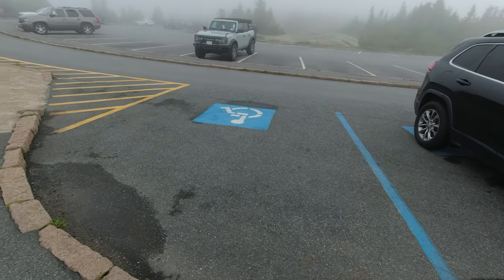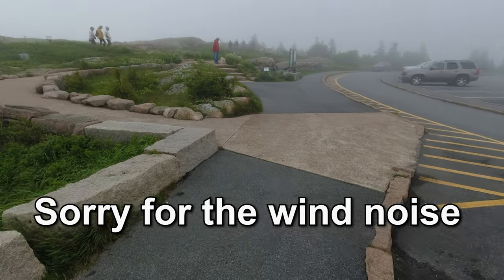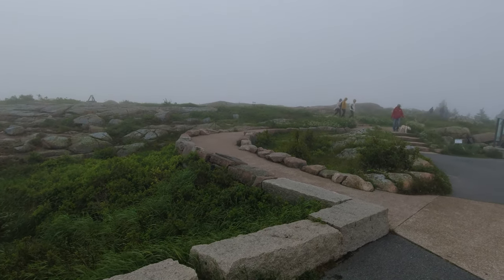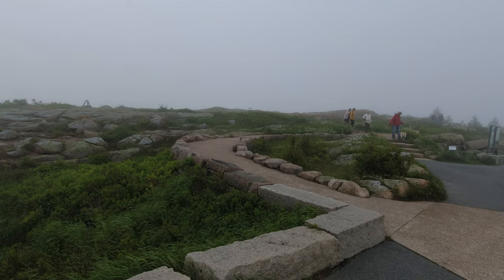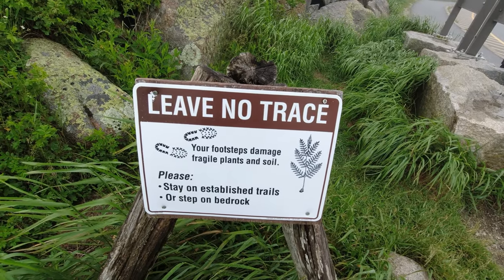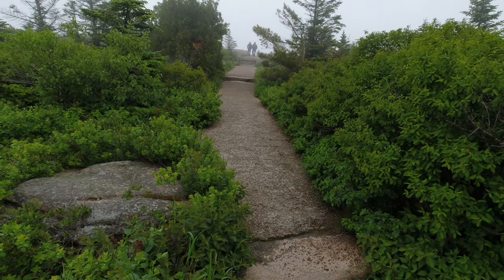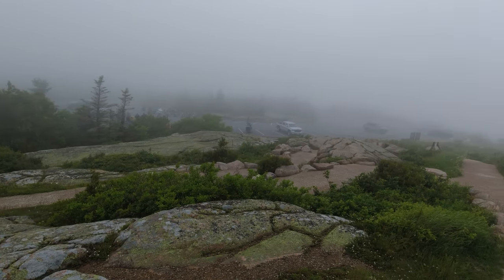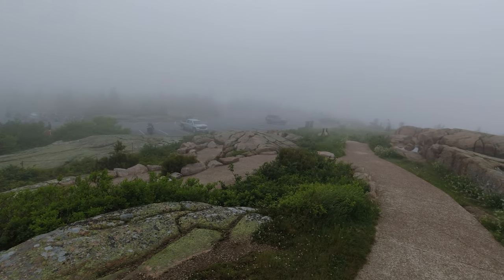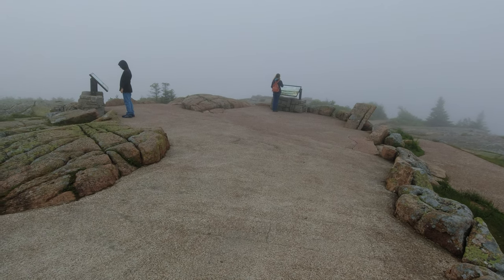Now at the top there are handicapped parking spots, and there's a ramp for handicapped persons to go up and view a little more of the top. That's nice. Just like in Boy Scouts, they do ask you to leave no trace, so please be kind. This is the highest point on Cadillac, and you can see there's plenty of parking and a lot of history to peruse.